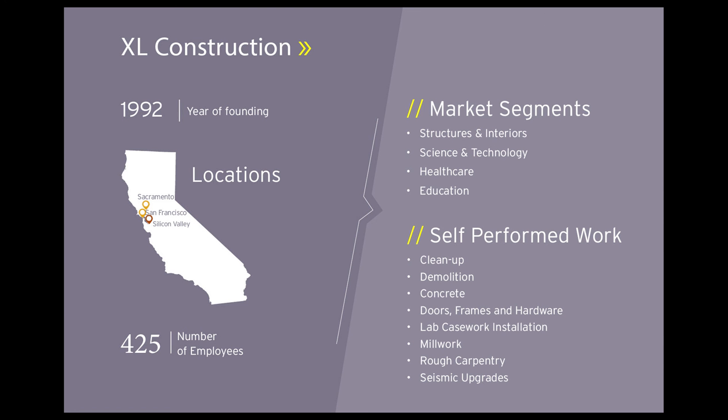A little bit about XL Construction: we are a midsize contractor in the Bay Area with three offices — one in Silicon Valley, one in Sacramento, and one in San Francisco. We really consider ourselves a contractor that gravitates towards complicated technical projects. You can see the market segments we work in: healthcare, science and technology — things we consider highly technical. We also perform a large amount of our own self-performed work, and the more self-performed work a general does, obviously the higher the risk of a safety incident.